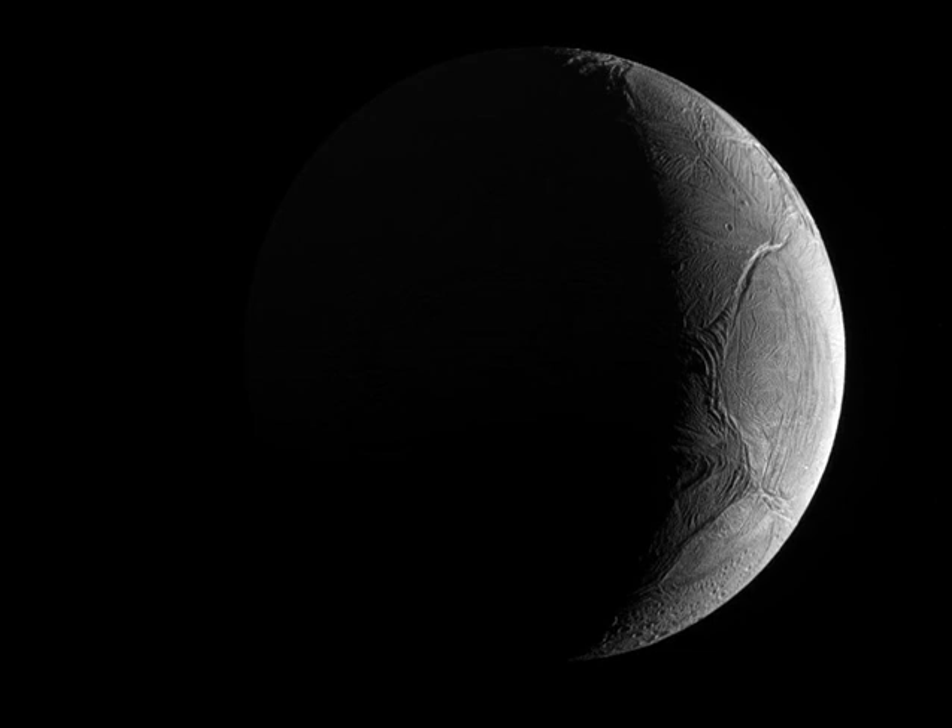About 130,000 km from the moon's bright crescent, the distant world reflects over 90% of the sunlight it receives, giving its surface about the same reflectivity as fresh snow.